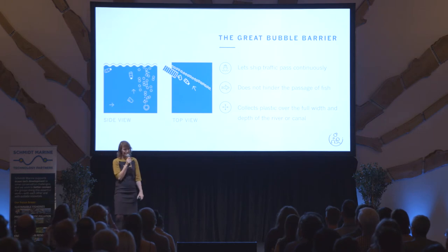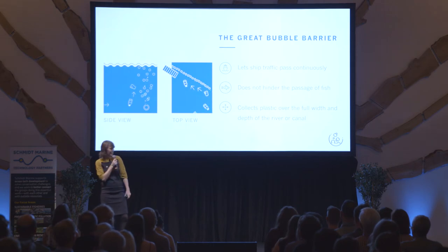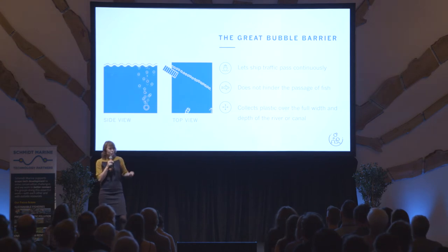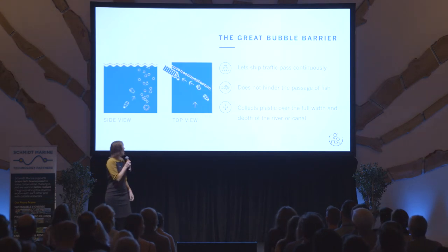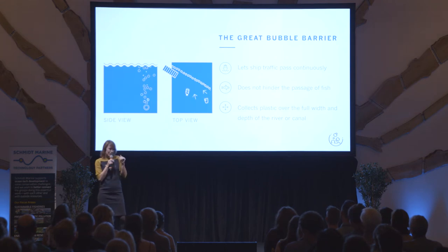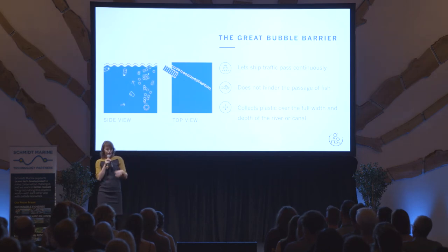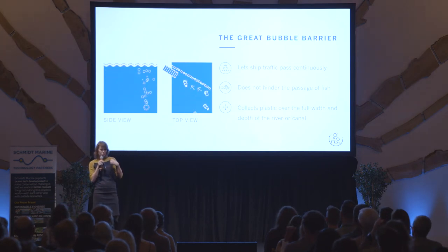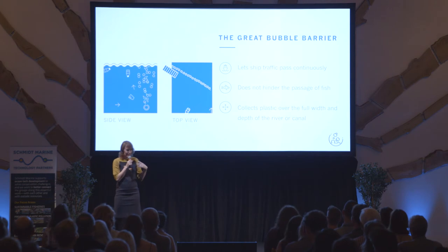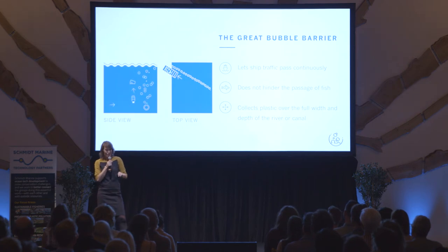So what is the Great Bubble Barrier? It's basically a tube that you place on the bottom of a river. The tube has holes in it — you press compressed air through those holes and you get a bubble curtain. A bubble curtain is air that moves up from that tube to the surface, and that movement brings along the plastic floating in the water. When you place this bubble curtain at an angle on the river, like you see in the top view, you can use the natural current of the river to guide plastics to the side and to the corner, where you collect and remove it. In this way, we can collect plastic over the full width and depth of the river without hindering ship traffic and without hindering fish migration.